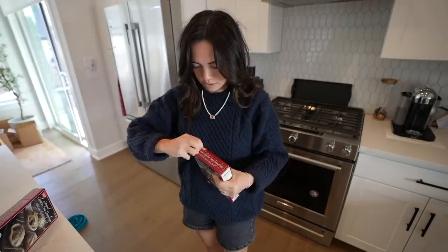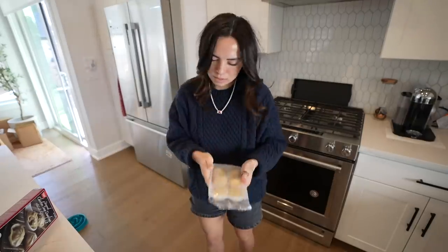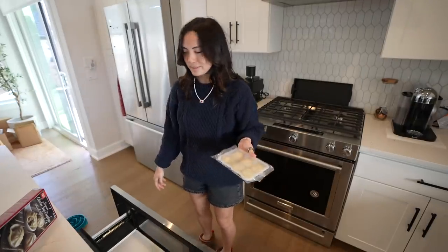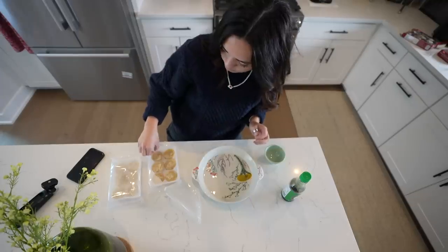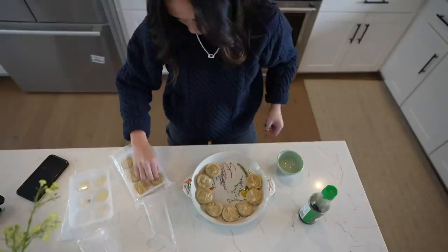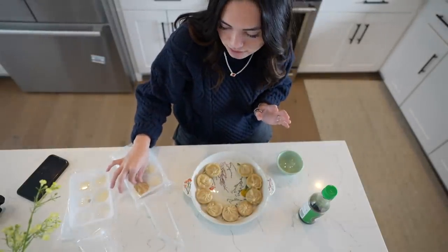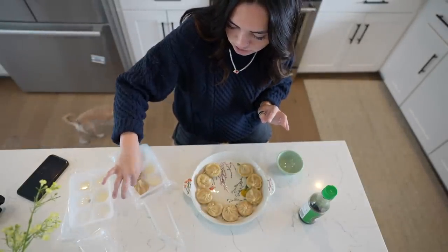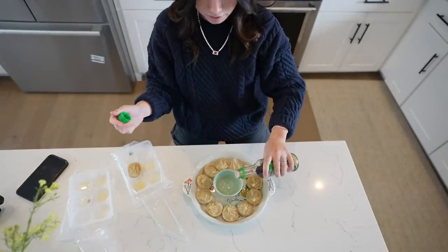All you do is cut the edge and then put them in for two minutes. I made two because I'm sharing with Ryan. Low key, this would make a great appetizer if you were hosting, because it's so easy but they're genuinely delicious and they look really cute. I'm gonna do a little soy sauce in the middle.